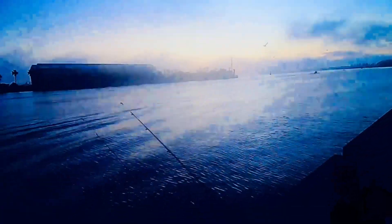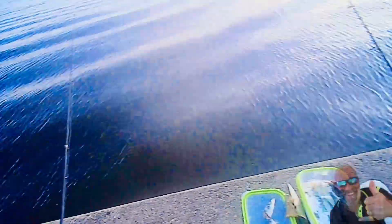Here we are down in Newcastle Harbour. It's a bit foggy this morning, it's about six o'clock. Hopefully the fish are on the chew — we'll soon find out. I'll just about to put all my lines out in here and see what happens.